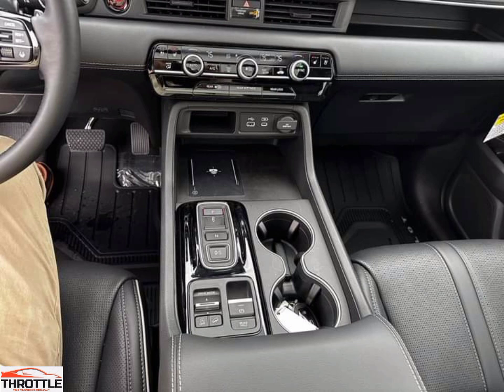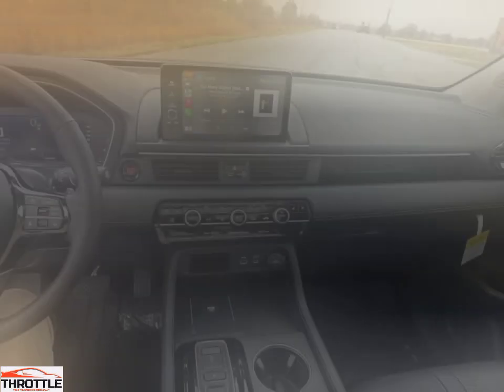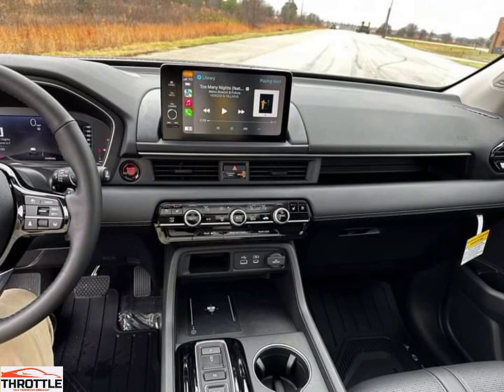There is also plenty of storage space in the Pilot's interior, with a large console and many different compartments. The Pilot also has a large cargo space, making it a great option for families who do a lot of shopping. The Pilot has a very comfortable interior and ample cargo space, making it a good choice for larger families who need a car that can comfortably fit everyone and their belongings.